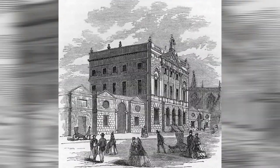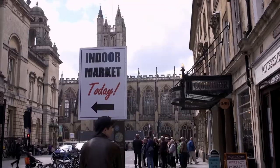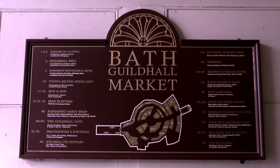In 1861, the building that currently still houses the market was constructed. Prior to this, it had been an open-air market and held an incredible 438 stalls.